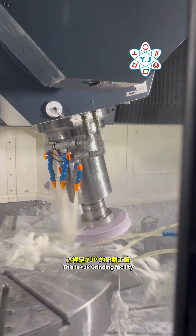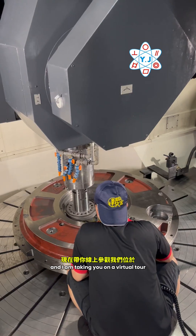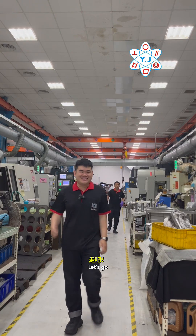Welcome. This is YJC Grinding Facility, and I am taking you on a virtual tour of our factory in Changhua. Let's go!